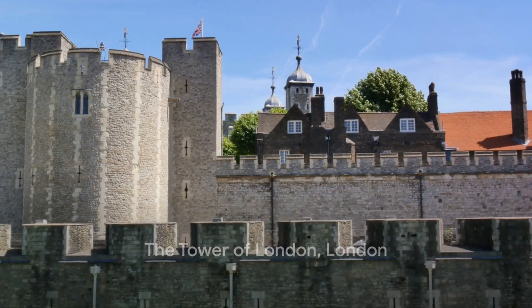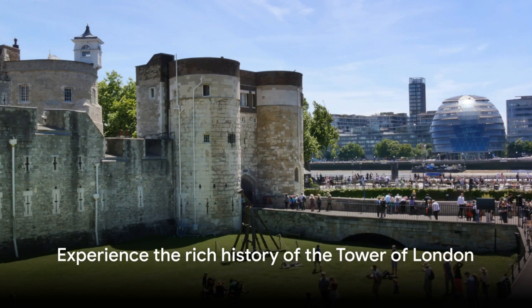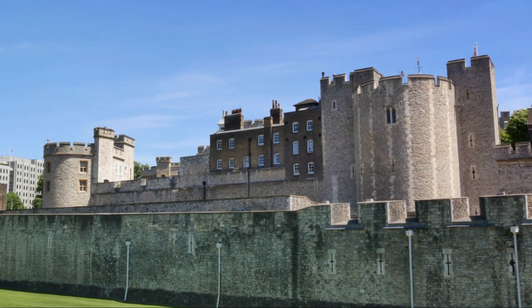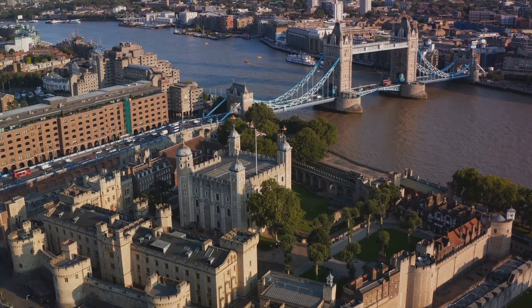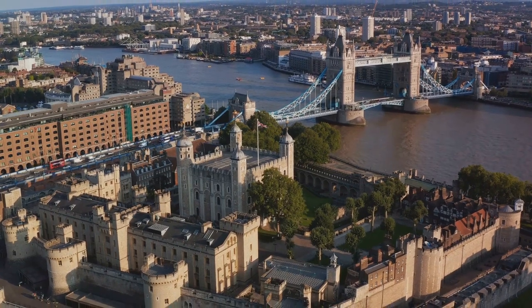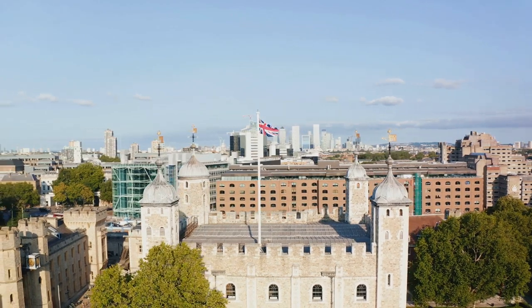Halfway through our countdown, at number 6, we return to London to visit the Tower of London. This historic castle on the north bank of the River Thames is steeped in nearly a thousand years of history. Originally built by William the Conqueror in the late 11th century, the tower has served many purposes over the centuries, from a royal palace to a treasury and even a notorious prison. It's seen intrigue and bloodshed, from the mysterious disappearance of the princes in the tower to the beheading of Anne Boleyn. Today, the tower is home to the crown jewels, a dazzling collection of 23,578 gemstones that are still used in royal ceremonies. Immerse yourself in regal history and intrigue at the Tower of London.